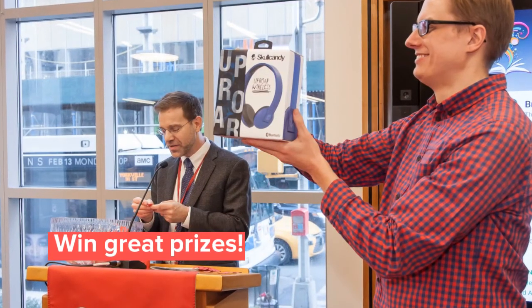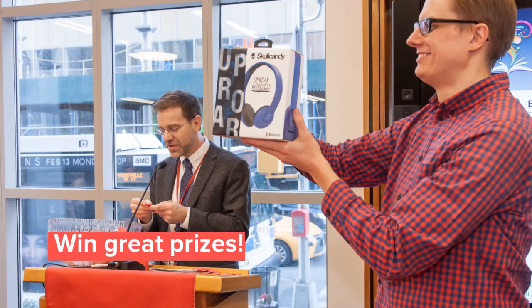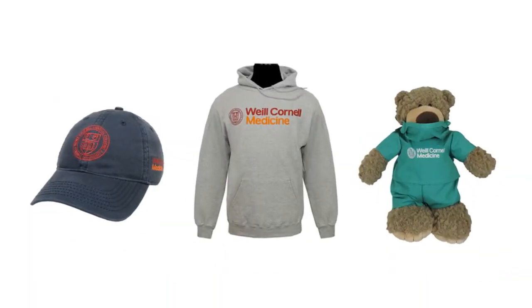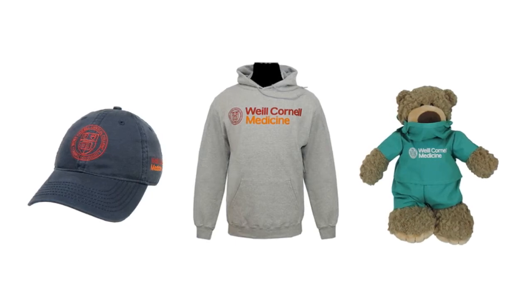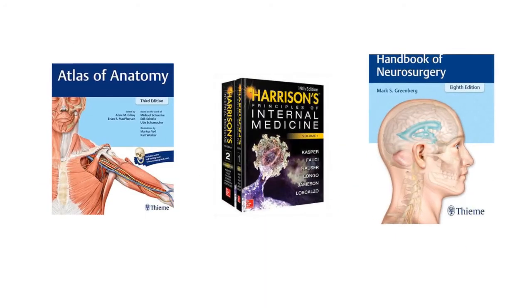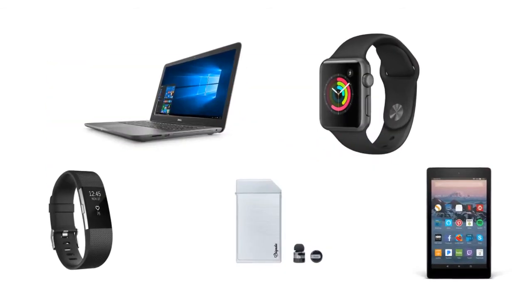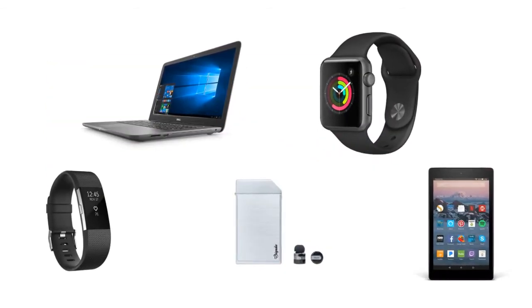Plus, everyone who attends a demo has the chance to win a cool raffle item. We have some amazing prizes available this year, from Cornell swag to important reference materials, to the latest gadgets including Apple watches and a Dell laptop.